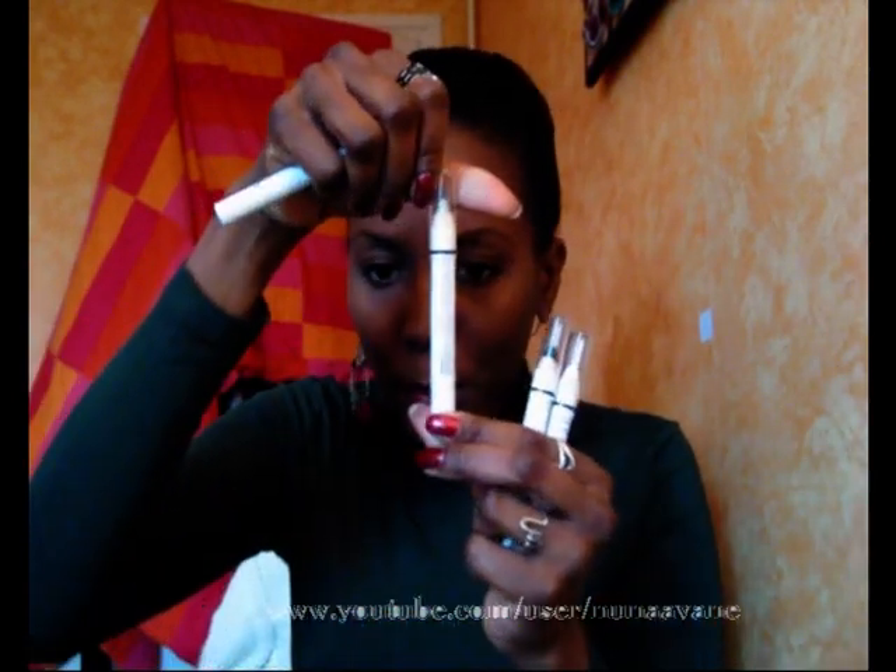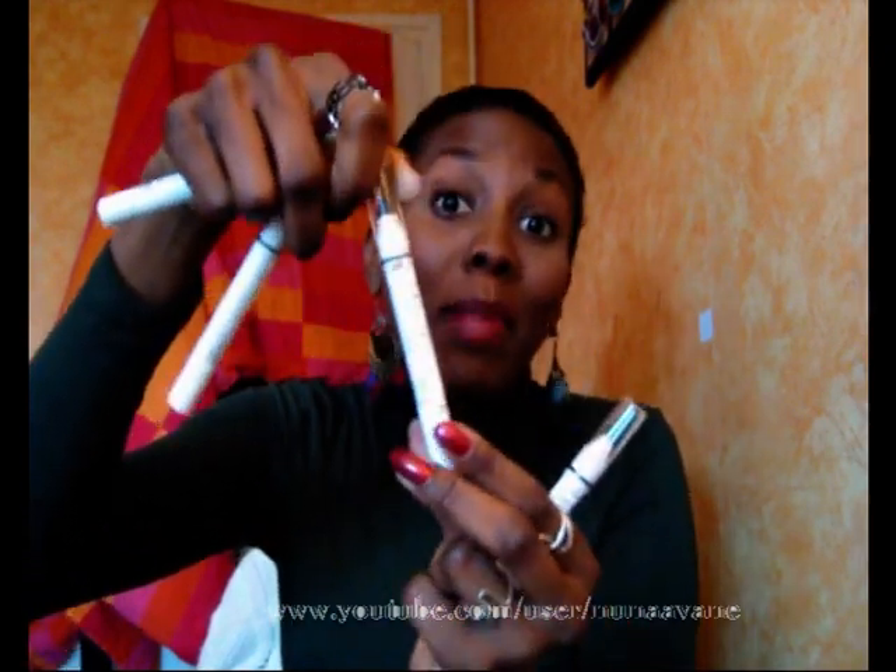One of the most famous products on YouTube is the NYX Jumbo Pencils. I only have four. I have 'Horseradish,' which is a light lime green, and when you use it as a base it looks like this — just beautiful. I love these jumbo pencils. This is 'Pots and Paints' gray. This is 'Black Bean' — I use this one to do my smoky eyes.